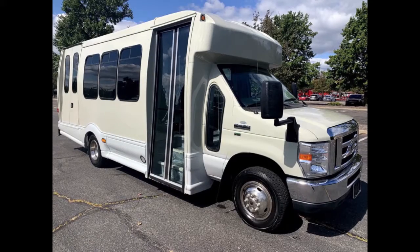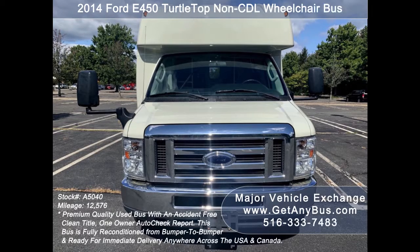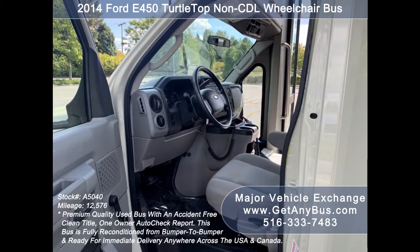Major Vehicle Exchange presents a 2014 Ford E450 Turtle Top non-CDL wheelchair bus for sale. Stock number A5040. This used bus has an accident-free clean title, one owner AutoCheck report. It can accommodate up to 14 passengers plus driver and up to two wheelchair positions.